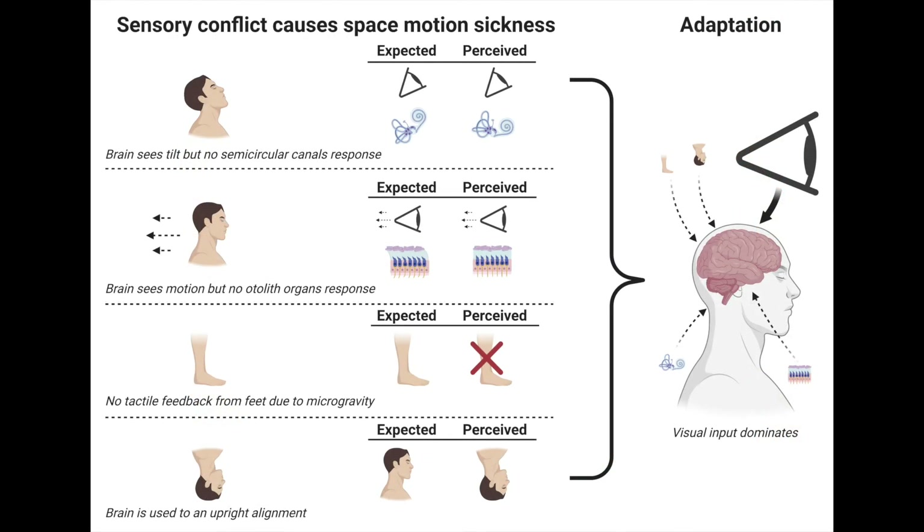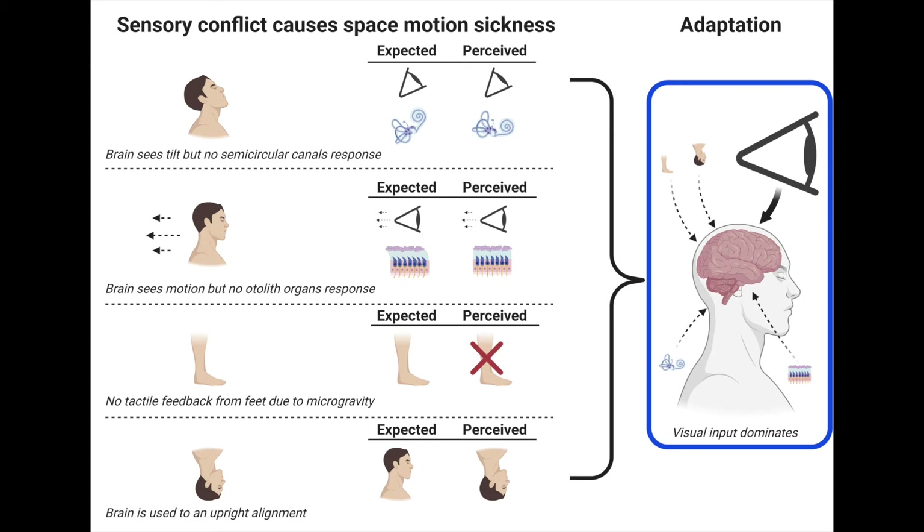Fortunately, the brain adapts quite quickly to this new and strange environment. It does so by relying on our vision a lot more, while tuning down its reliance on the other sensors we have discussed. In worse cases, drugs can decrease the sensation of nausea while the brain adapts.